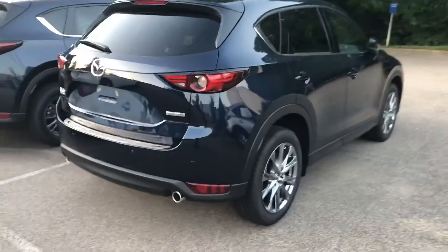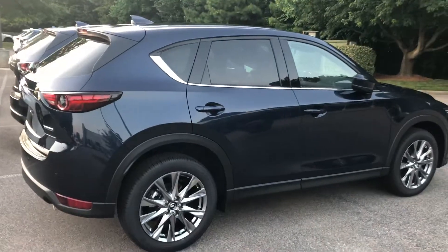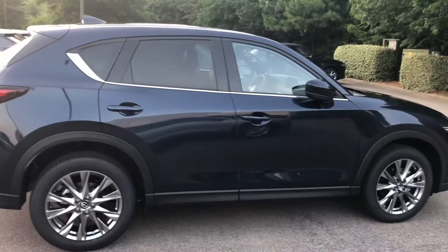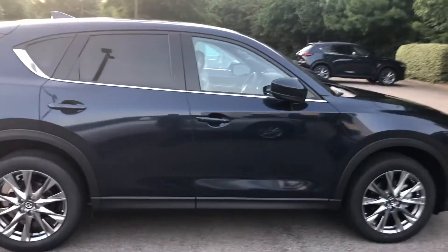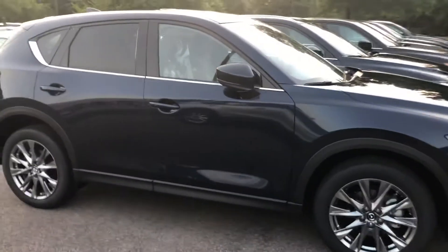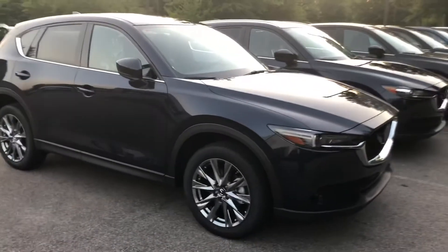This is the 2020 Mazda CX-5 Signature Trim in Deep Crystal Blue. I happen to think the Deep Crystal Blue color is, if not the best, at least the second best color on the CX-5.